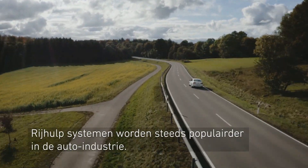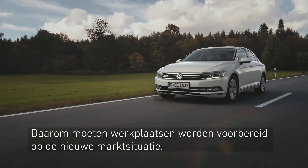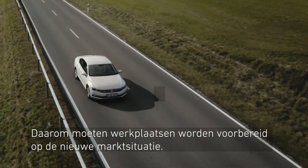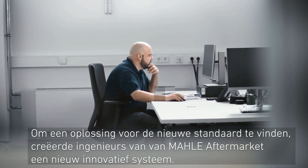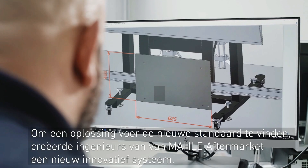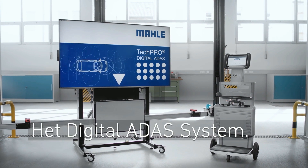Driver assistance systems are increasingly popular in the automobile industry. Therefore, garages have to be prepared for the new market situation. They need a multi-brand standard calibration system to fit the needs of today's customers. To find a solution for the new standard, engineers from Mali Aftermarket created a new innovative system: the digital ADAS system.